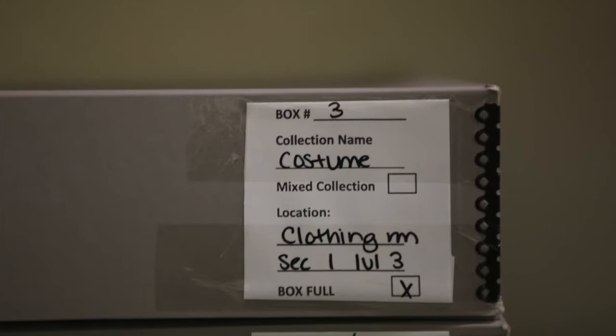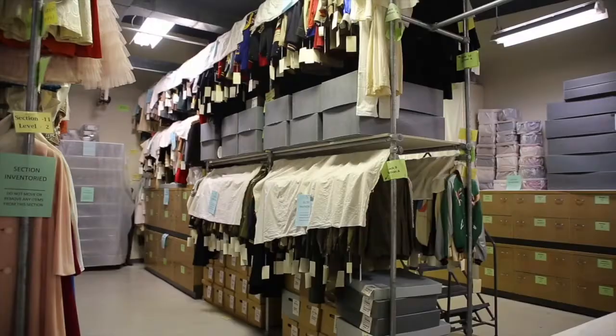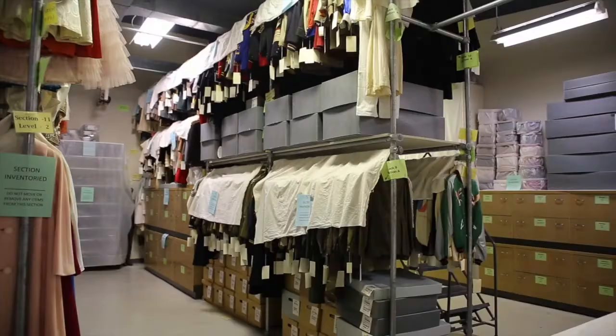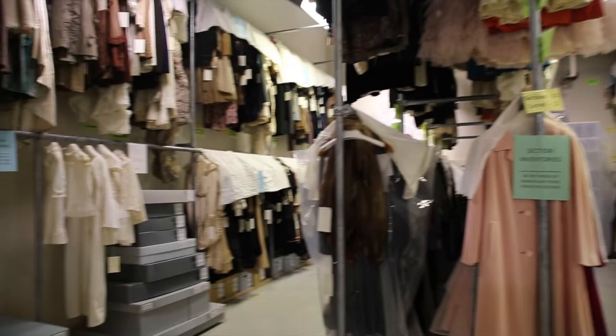The History Center has an extensive clothing collection of over 10,000 objects including dresses, suits, baby and children's clothing, outerwear, and even undergarments. Our oldest pieces date from the 1790s and our newest is a prom dress made from duct tape in 2007. Clothing has always been a form of self-expression, often reflecting world events and cultural changes.